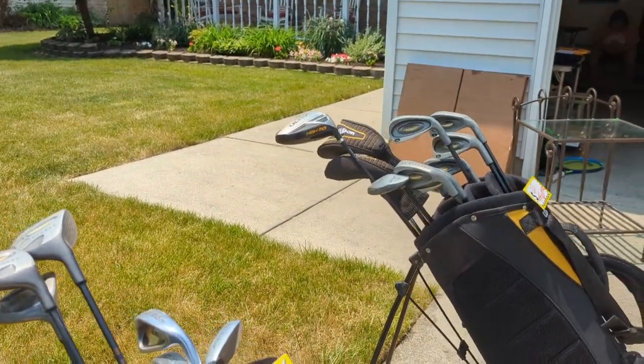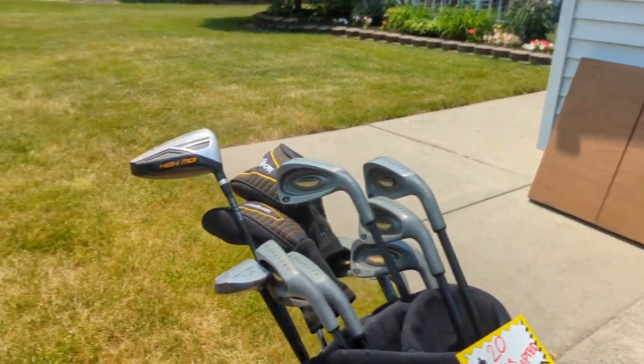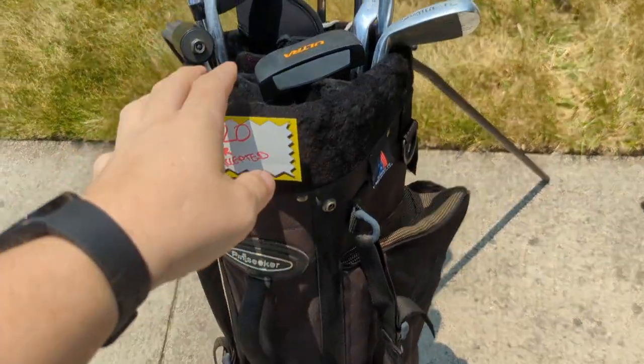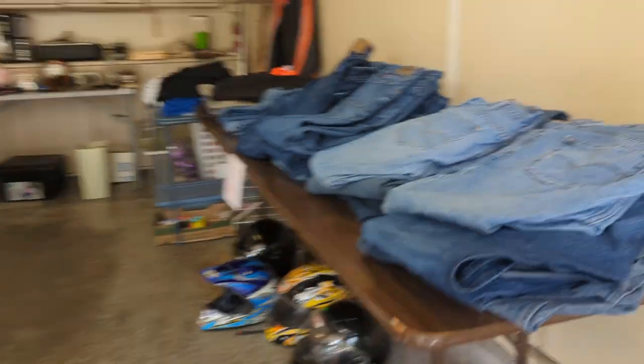There are two sets of golf clubs sitting here — let's see how much they want for these. Once I saw what these were I had no real intention of buying them, but she gave me an offer I couldn't refuse. She told me I could take both sets plus all the golf clubs on the ground for $20, so I definitely took that deal.